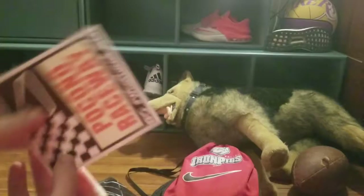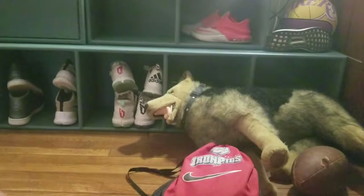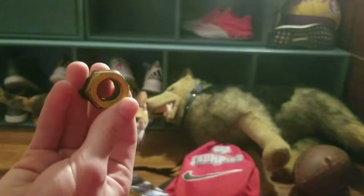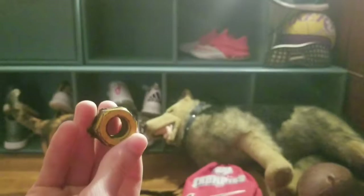A Pocono Raceway sticker, and then a lug nut — there we go. That's pretty cool. My phone is on terrible battery right now so let me just get that sorted. There's the lug nut — let me put all this back in the bag.